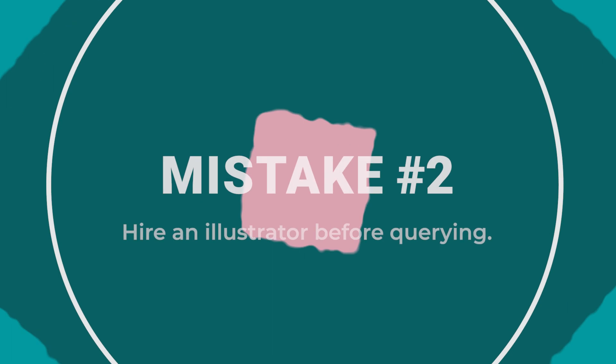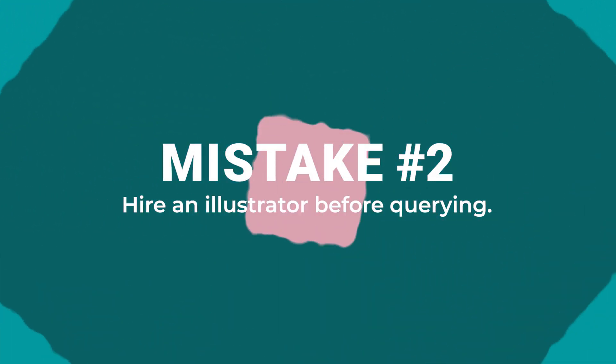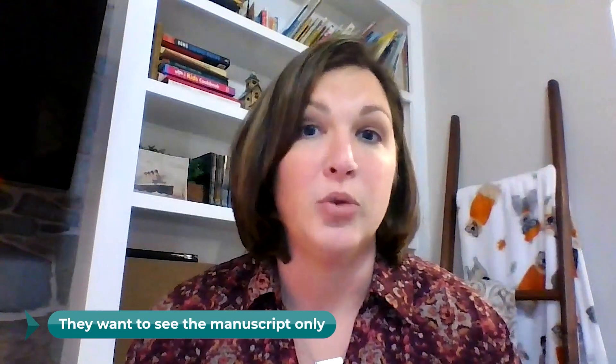The second biggest mistake that I see authors make — and it breaks my heart because it's an expensive mistake — is that they hire an illustrator before they query. In the traditional publishing world, they do not want you to send illustrations with a story unless you are a professional illustrator, and I do mean professional like you do that for a living. If you're not, they don't want to see illustrations. They want you to send them the manuscript only.